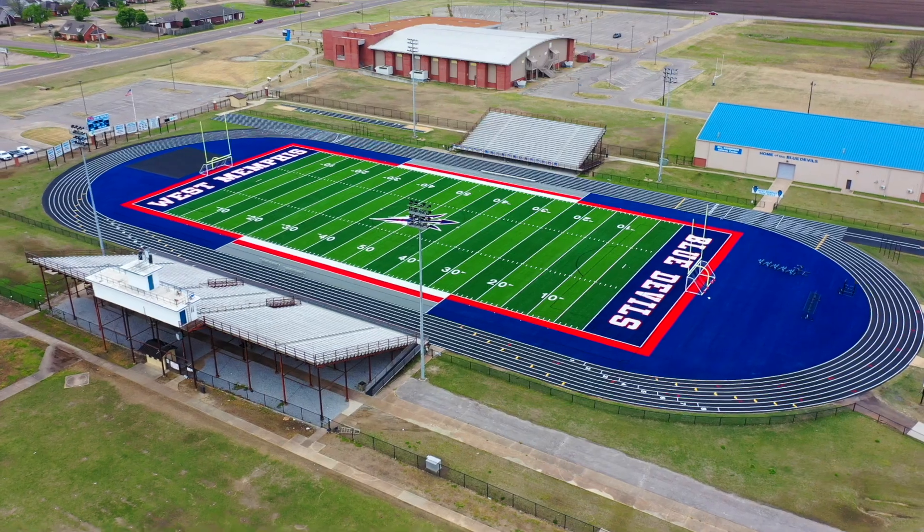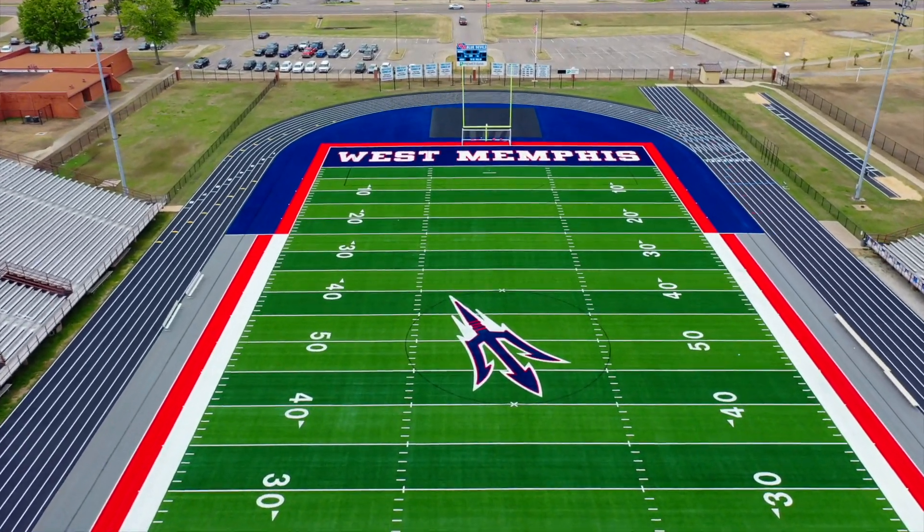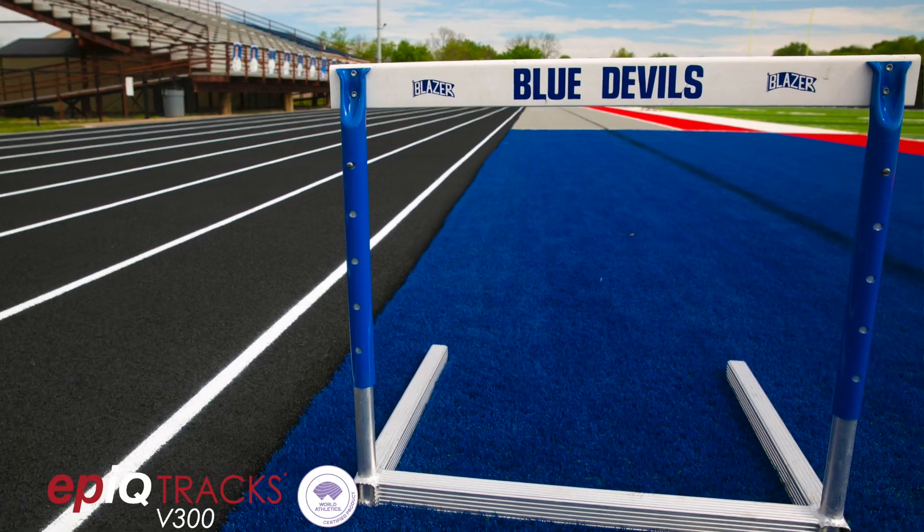The biggest thing I wanted was the cooler turf. In addition to the Matrix Helix synthetic turf installed by Helles Construction, West Memphis also went with Eco Therm infill to help keep the field about 20 degrees cooler than traditional SBR crumb rubber, and a V300 Epic track surrounding this multi-purpose field.